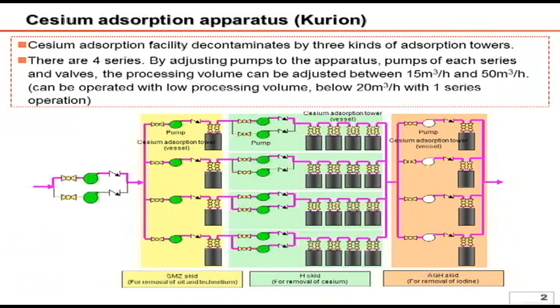First, Curion's Cesium Absorption Apparatus. We have installed four series of the system, and currently two series are under operation. The total process capacity is 50 cubic meters per hour, and each series can process between around 10 to 20 cubic meters per hour.